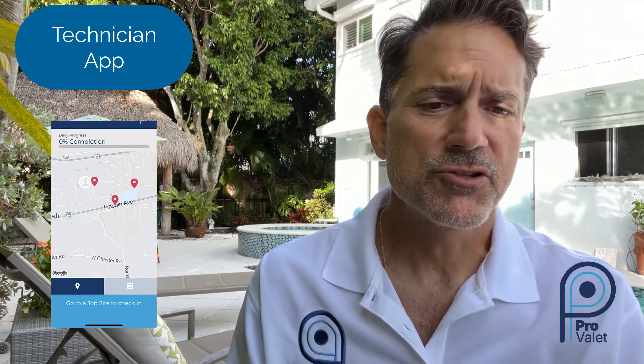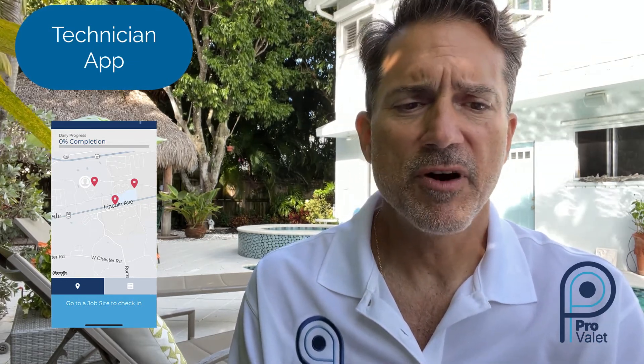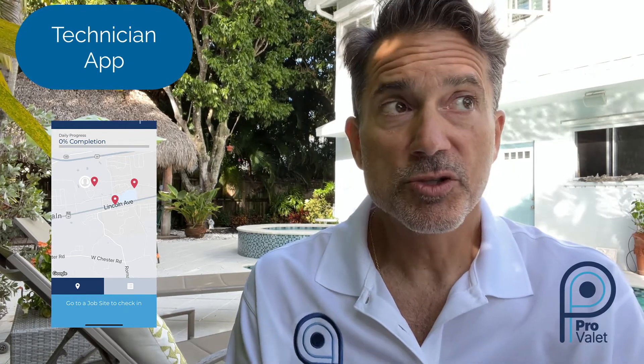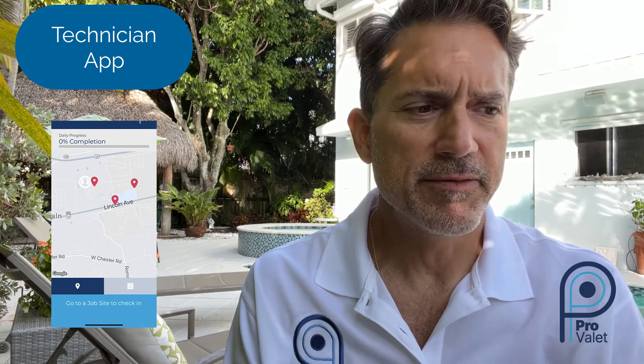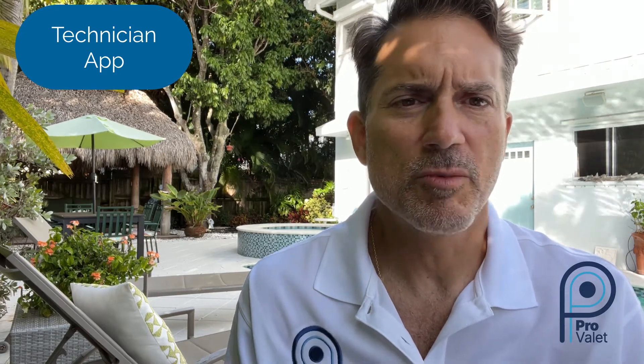The second component of the platform is the technician app. This is where automated scheduling and dispatching happens. Your technicians are GPS-tracked and can only check into a job when they're on location. Their routes and jobs are displayed clearly on their phones, and it also includes Google Maps — a really great feature for anyone who may be new as a technician. They can simply click on the address and get directions automatically, with no more fishing around going from one device to another.